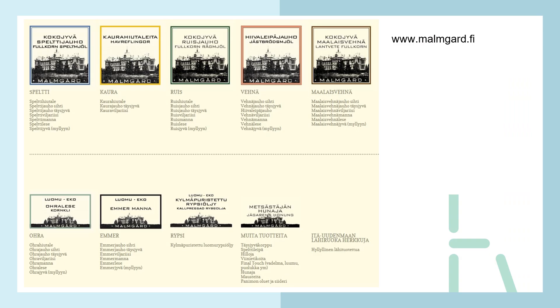Malmgård is the biggest producer of heritage grains in Finland, mainly using Swedish heritage grains. They have spelt, oat, rye, wheat, landrace wheat, barley, emmer, and also a brassica oil.